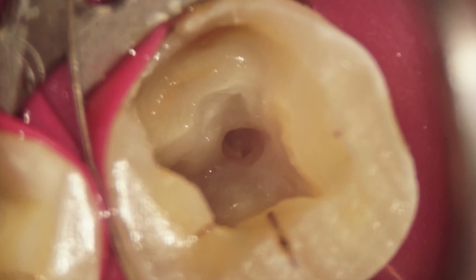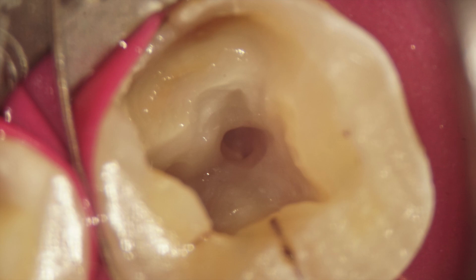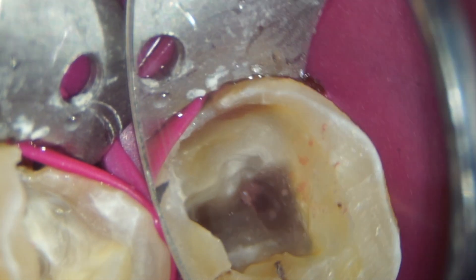Hi friends. It is not uncommon to see two canals bifurcating from a single orifice of mesial roots in a lower molar. We would be expecting one canal under the single orifice, but at times it is surprisingly two canals bifurcating from a single orifice. This is such a lower molar having two canals bifurcating from a single orifice.